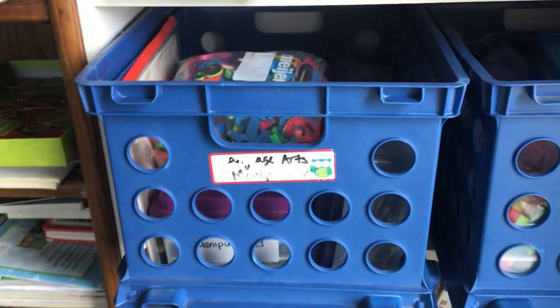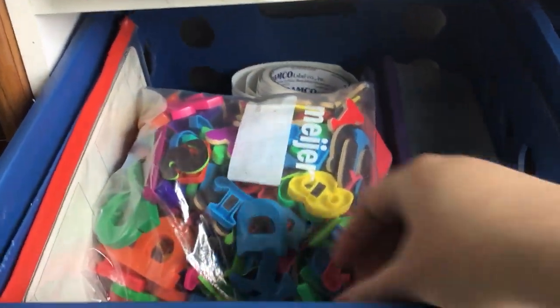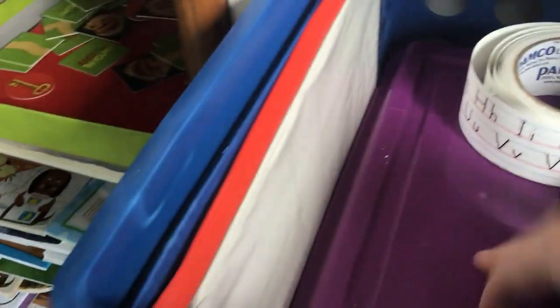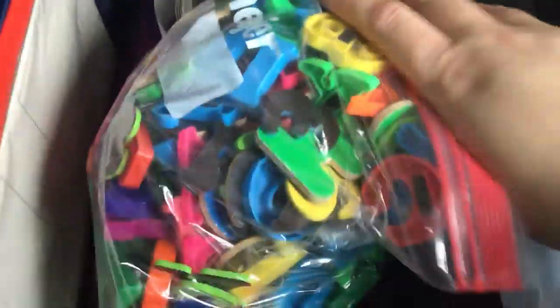And then we have manipulatives, and of course these are already messed up. These are language arts manipulatives — letter stuff, mostly things at this age. Mostly letters, magnetic letters. We've got some little flash card things with a picture on one side and a word on the other. More letter manipulatives, more magnetic letters, letter tape. So this is the language arts manipulatives section.